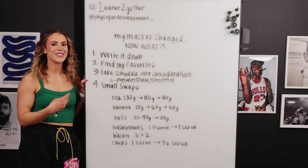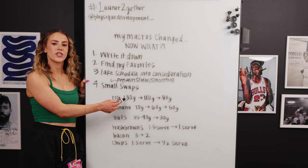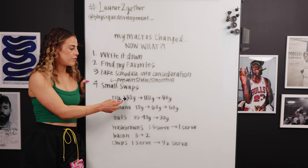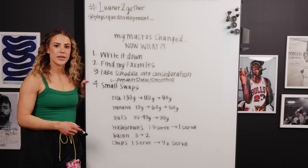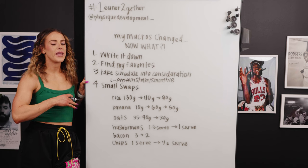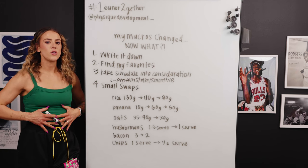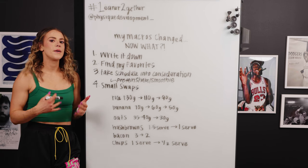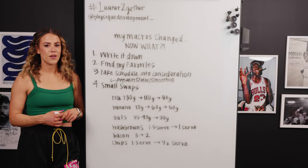A good alternative instead of swapping jasmine rice for cauliflower rice is doing a blend — highly suggested. So maybe you have 130 grams of rice, move that to 90 grams, then put in about 10 or 20 grams of cauliflower rice just to give it some more volume. You're not making it all cauliflower rice where you have a ginormous bowl and end up with distention, discomfort, and possibly slowed results from digestion issues.